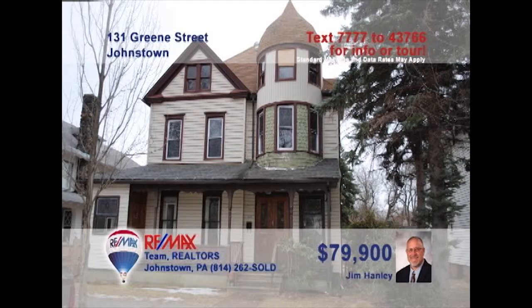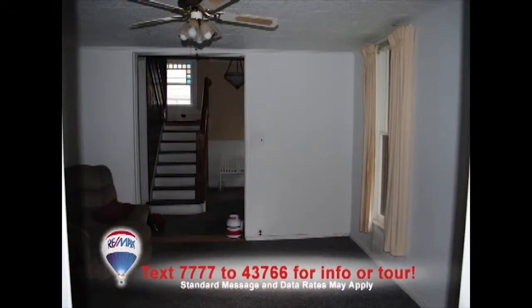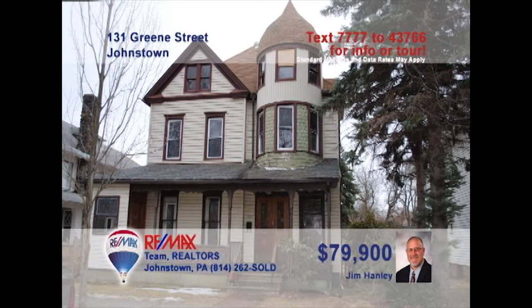Jim Hanley invites you to see the Victorian charm of this Old Westmont home. Step inside to see the hardwood and stained glass accents in the foyer. Enjoy spending time with friends in the spacious living room, or perhaps relax in the den with a favorite book. You'll find four spacious bedrooms so everyone gets a good night's rest. Plenty of hardwood floors and accents throughout, and priced right for making this home your very own. Contact Jim right away.